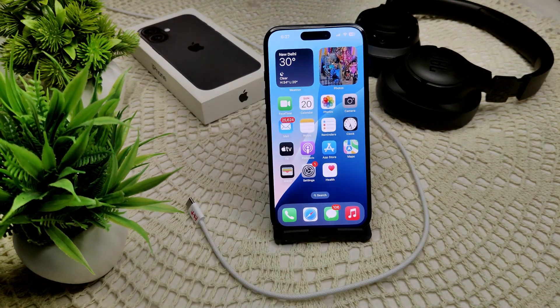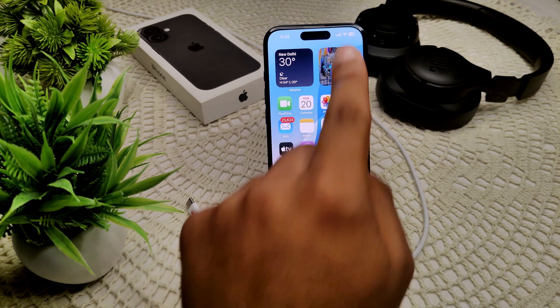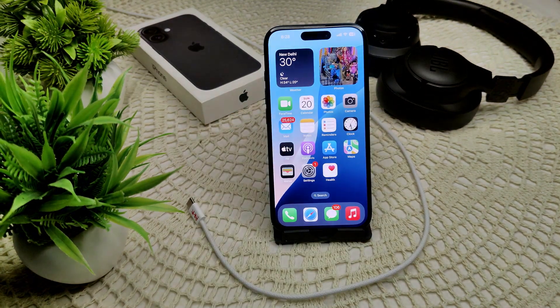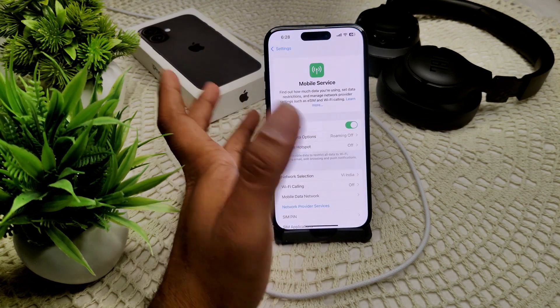If this also does not work, we have to check for cellular coverage. Look at the signal bar at the top of your iPhone. If there is no signal, move to an area with better coverage. You can also try manually selecting your network under Settings, then Cellular or Mobile Service.